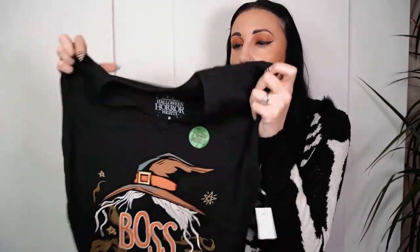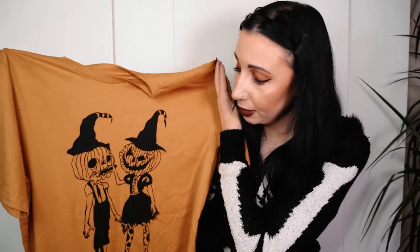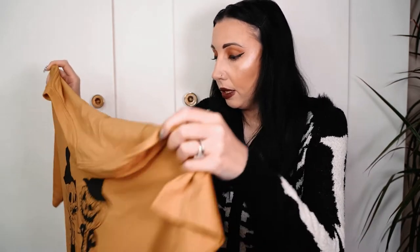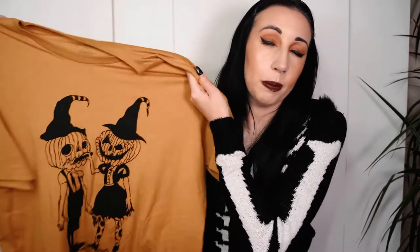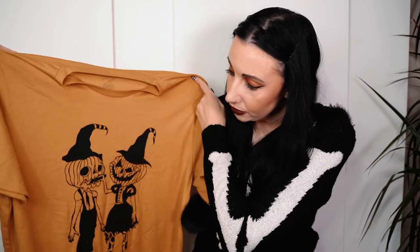I couldn't leave Florida without picking up the 'Boss Witch' t-shirt - it's actually like a sleeveless t-shirt, really cool and glow-in-the-dark. I absolutely love that design - that was thirty-five dollars. Me and Dave both picked up these mustard colored t-shirts with pumpkin heads on them, really giving off those Halloween vibes. I got mine in a size XL - that was thirty-five dollars, and it was the only size they had left. I'll probably wear it with cycling shorts.